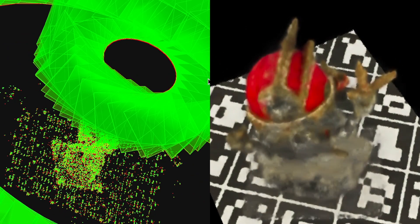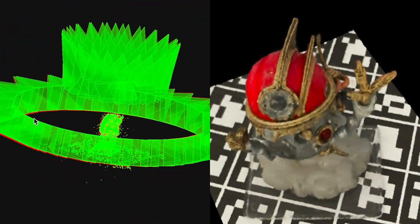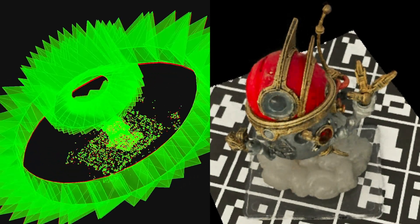For a chosen object, using just RGB images, we construct a neural radiance field, which serves as the object's canonical 3D representation.